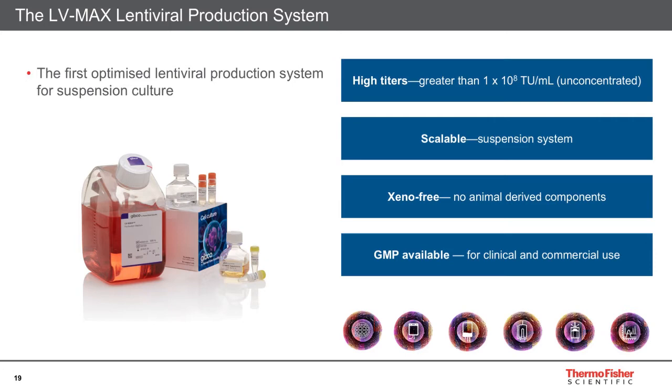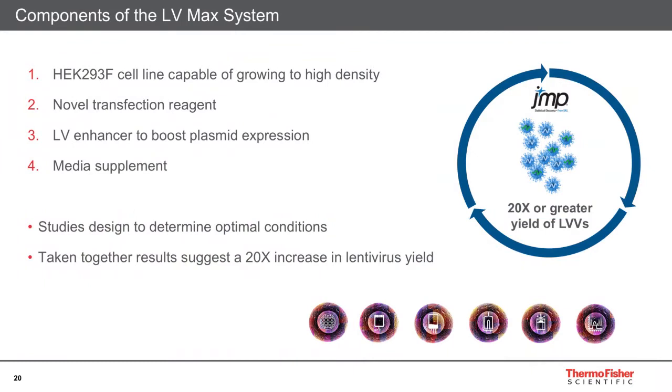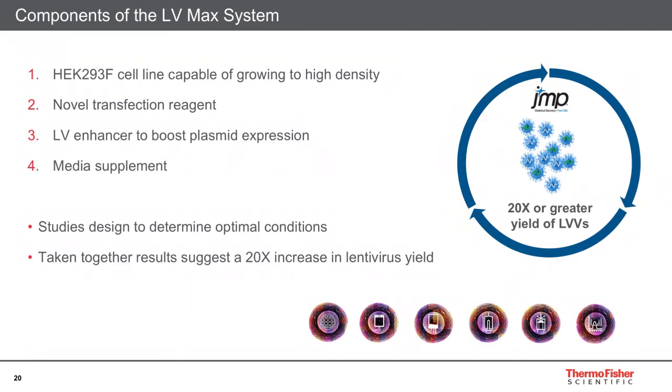There are no animal-derived components in the kit, and the GMP version is available for commercial use. There are four components to the LVMAX system: a HEK 293F cell line capable of growing to very high cell densities; a novel transfection reagent capable of highly efficient transfections; an enhanced solution to boost expression from plasmids; and a media supplement. Using design-of-experiment software, studies were designed to determine the optimal conditions for these four components to work together, resulting in a 20-fold or greater increase in lentiviral yield compared to conventional production systems.